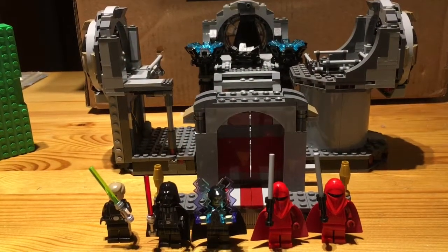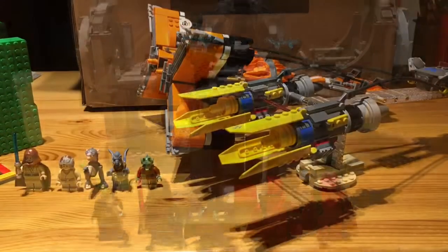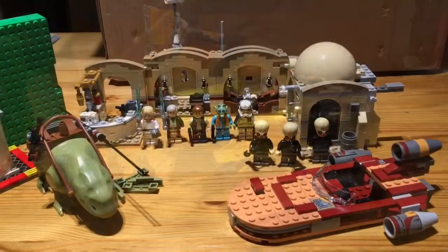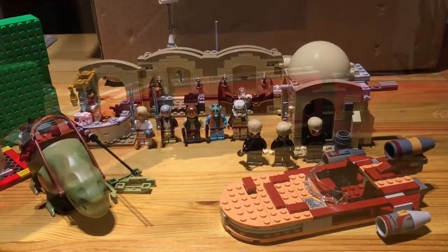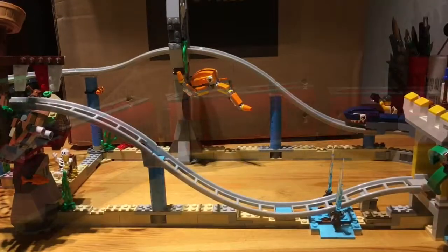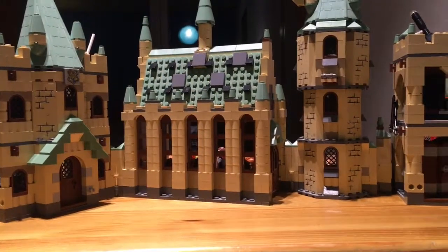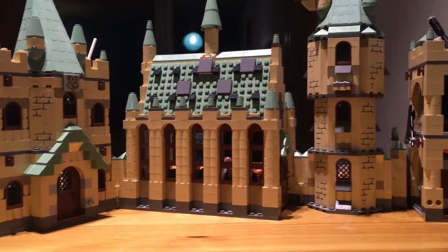Next up, we've got LEGO Star Wars Death Star Final Duel, and it was 100 euros. Next up, we've got the Podrace Set, and it was overpriced at 100 euros. Next up, we have Star Wars Mos Eisley Cantina Set, and it was 100 euros. Next up, we've got LEGO City Train Set, and it was 100 euros. Next up, we've got the LEGO Creator Pirate Roller Coaster, and it was 100 euros. Next up, we've got the LEGO Harry Potter 2011 Hogwarts Set, and it was 100 euros.